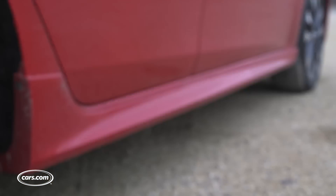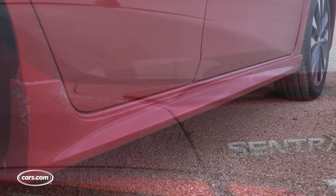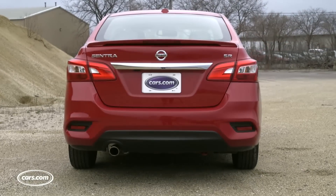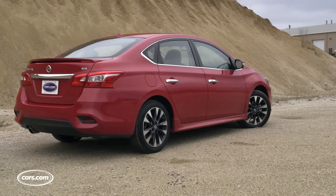The SR features 17-inch wheels, rocker panel extensions, a rear spoiler, and a chrome exhaust tip. That said, the sportiest look is mostly cosmetic, because overall the mechanicals are pretty much the same across the line.